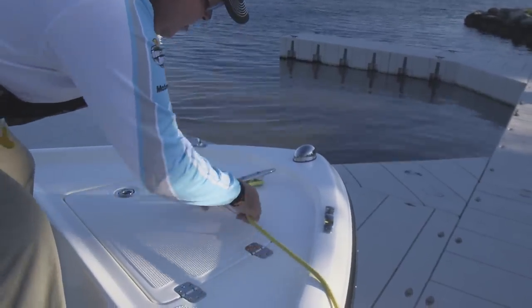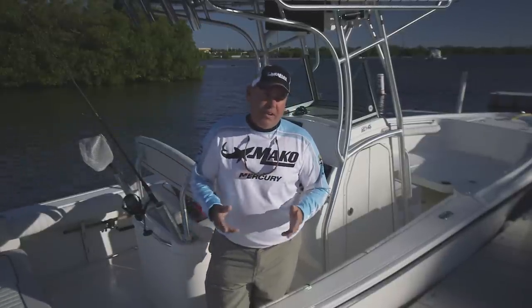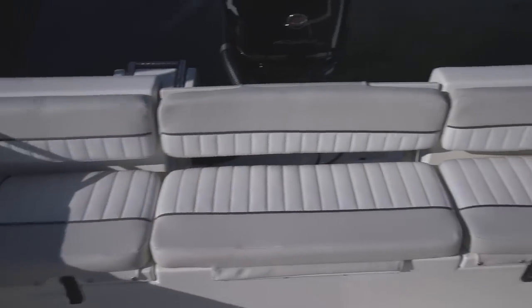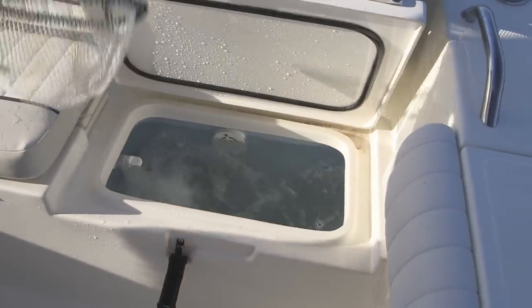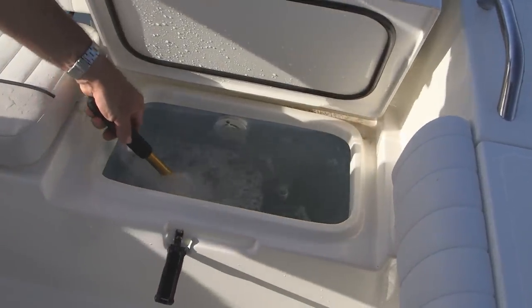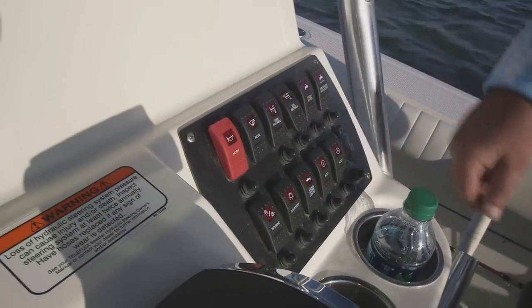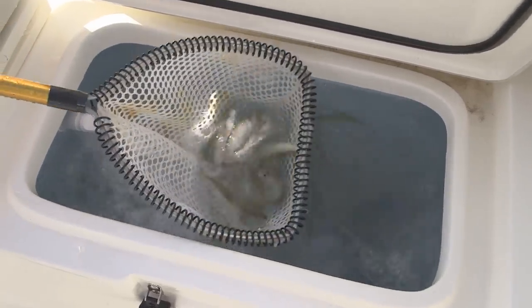It's hard to believe the Mako 214 is 21 and a half feet long — it feels much larger. The beam is eight and a half feet wide, giving you plenty of room to rig bait and fish with your buddies. Back in the transom area, seats span the whole width of the beam. Under the port cushion, you'll find a 14-gallon baitwell with a great recirculation pump, which is very important for keeping bait alive.